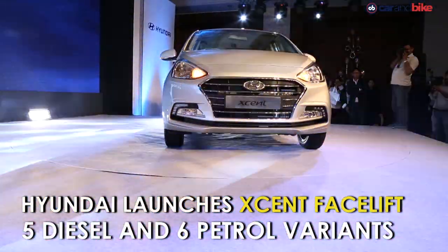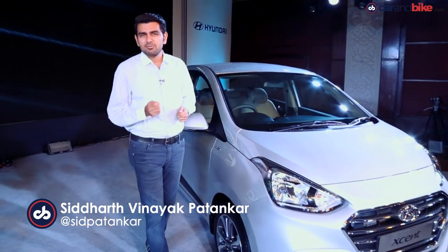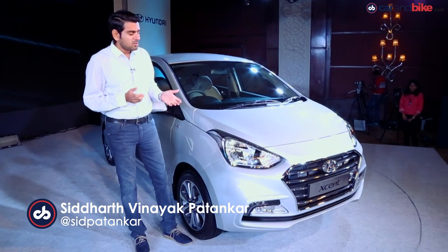Over two and a half lakh Accents sold since the car first arrived in 2014, but the attempt now with the facelift is to try and make it more relevant to the individual or family buyer, which is why you're seeing a real push on the styling side of things.